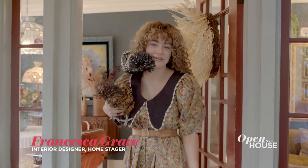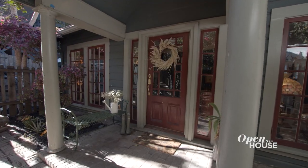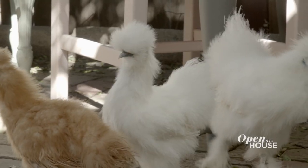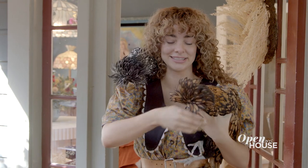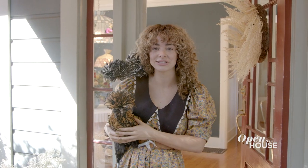Hi, my name is Francesca Grace. I'm an interior designer and home stager in Los Angeles, California, and welcome to my cottage. This is Schnitzel and this is Pat. I have three others in the backyard and they are my little farmstead in Los Angeles. These two girls are going to stay outside and I'm going to take you in and start the tour.